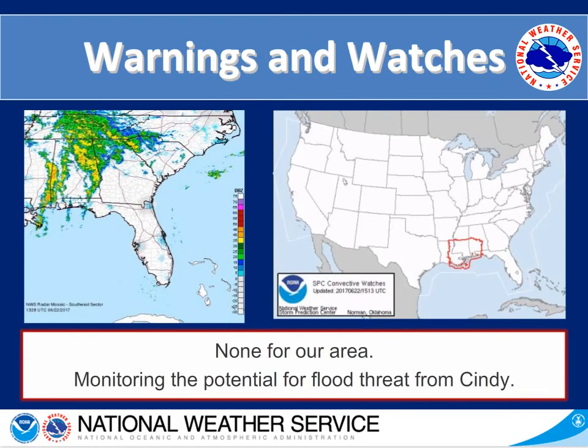On the left hand side we have the current radar imagery showing those continued showers in the north and the rain bands in Alabama. On the right hand side we have the warning and watch map — there are none for our area, and we are monitoring the potential for any type of flood threat from Cindy as the days continue.